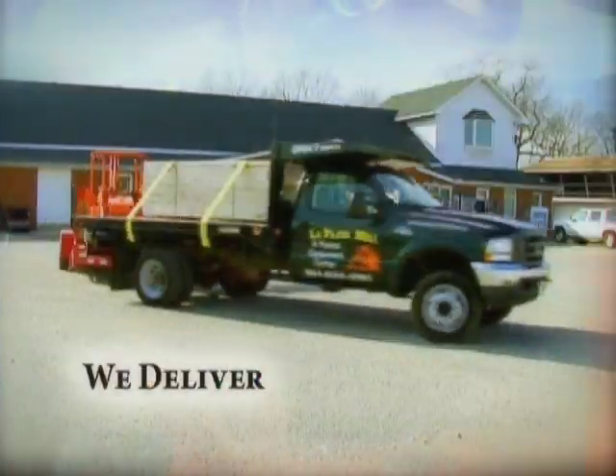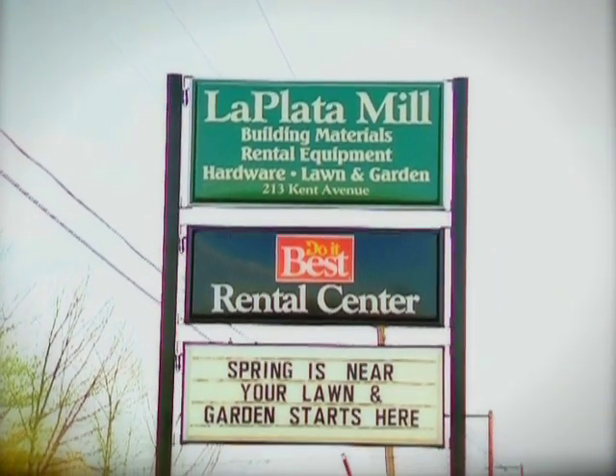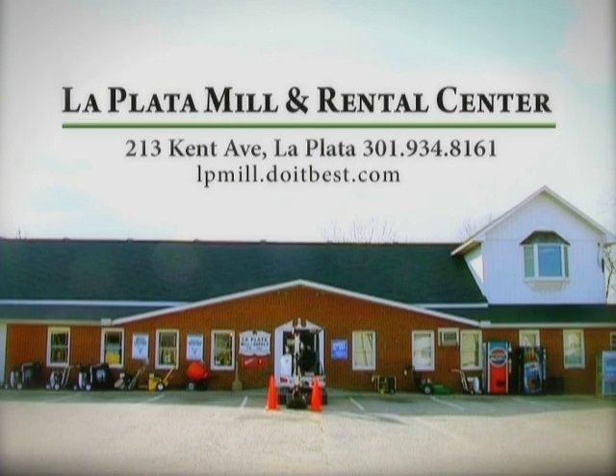We deliver materials and rental equipment right to your door. La Plata Mill and Rental Center is conveniently located in the heart of La Plata. We're open seven days a week, so stop by, call, or visit us online today.